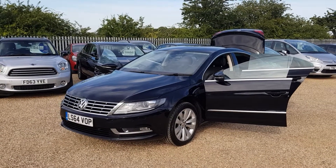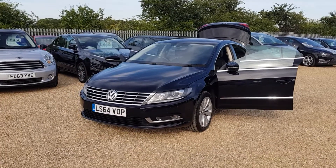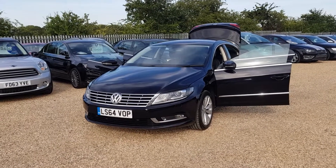Hello, welcome to CarFirm. Here we have our 2014 Volkswagen CC. It's a 2 litre diesel, automatic, 107,000 miles, four-door saloon.